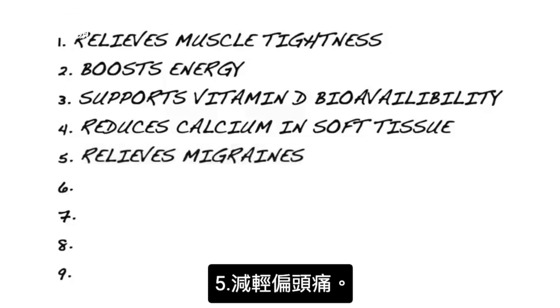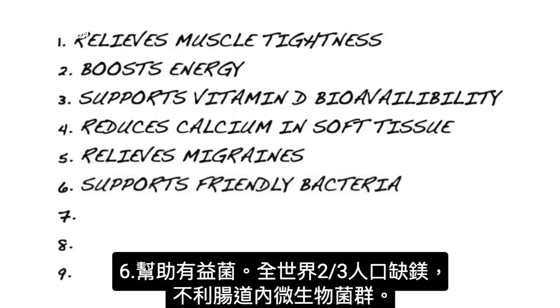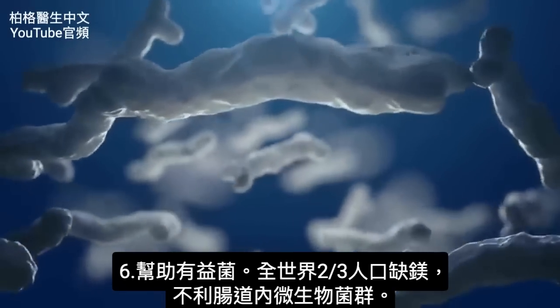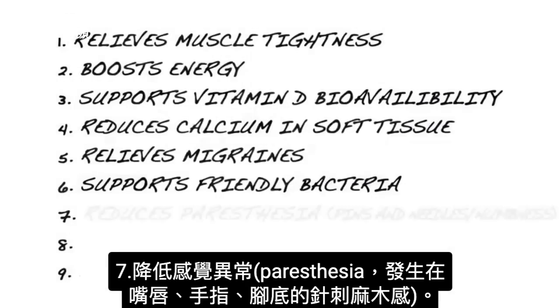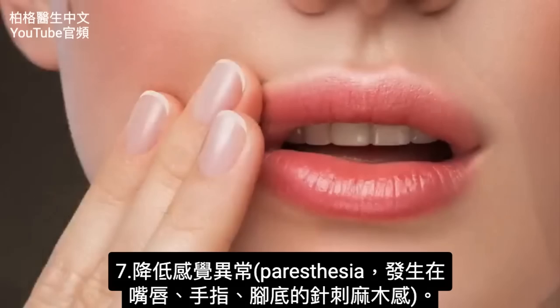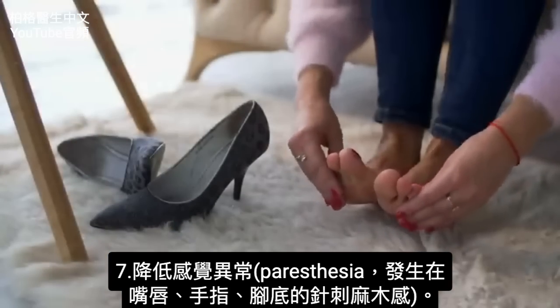Number five, magnesium relieves migraines. Number six, having enough magnesium will support your friendly bacteria. If someone is magnesium deficient — like two-thirds of the world's population — that can negatively affect the microbiome, the friendly bacteria. Number seven, with enough magnesium, you can avoid having pins and needles and numbness — either in your lips, fingers, or the bottom of your feet — which is called paresthesia.